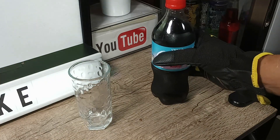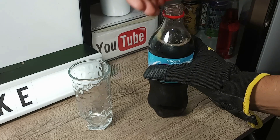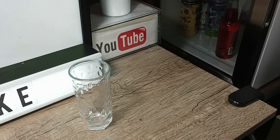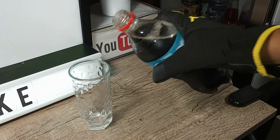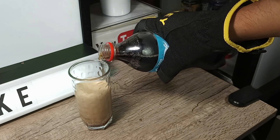Here's my cup, let's go ahead and crack it open. Smells like Coca-Cola and a little bit of vanilla.